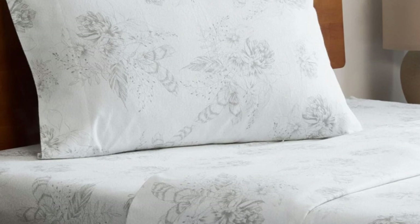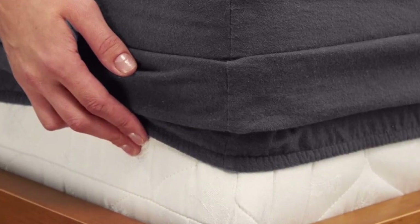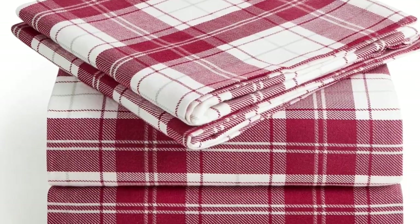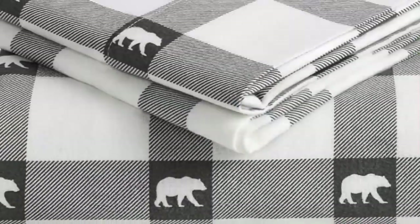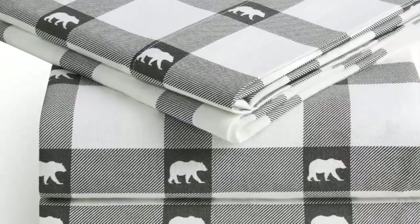If you're unsure if you'll love flannel sheets, this is a great set to start with. Available on Amazon, these sheets are affordable and accessible. The fitted sheet's deep pocket accommodates mattresses up to 16 inches tall and should stay secure through nighttime tossing and turning. In addition to many classic plaid patterns, Milani offers several solid color options, so you're sure to find something that suits your style.